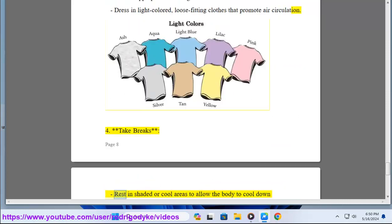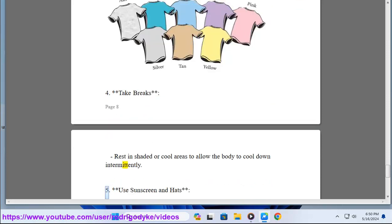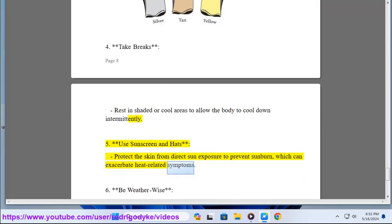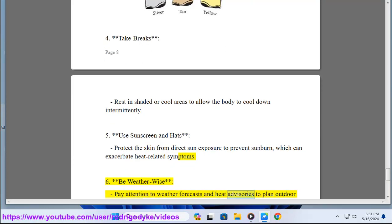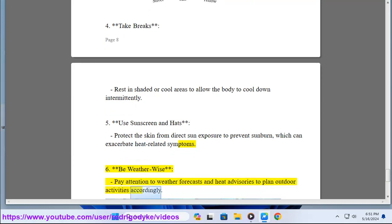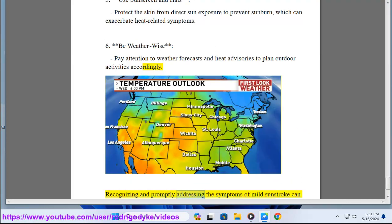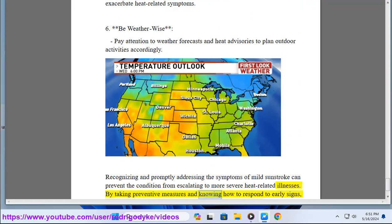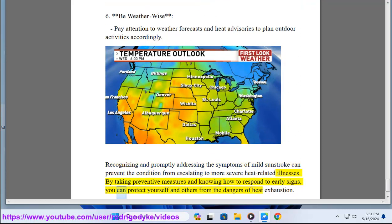4. Take breaks — rest in shaded or cool areas to allow the body to cool down intermittently. 5. Use sunscreen and hats — protect the skin from direct sun exposure to prevent sunburn, which can exacerbate heat-related symptoms. 6. Be weather wise — pay attention to weather forecasts and heat advisories to plan outdoor activities accordingly. Recognizing and promptly addressing the symptoms of mild sunstroke can prevent the condition from escalating to more severe heat-related illnesses.